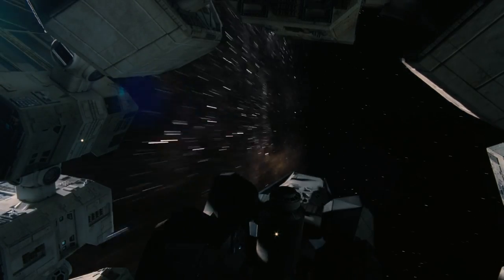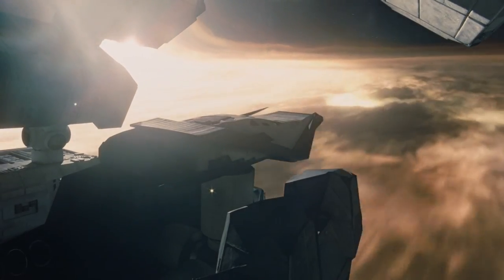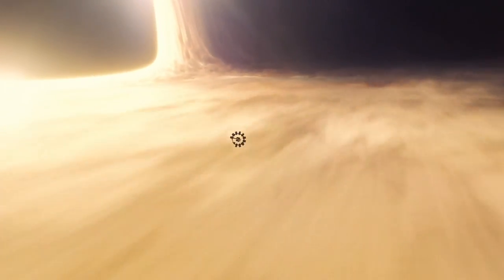Overall, the Endurance earned its name as its durable frame survived the tidal forces of the wormhole unharmed, and the redundant features in the design kept it flying after its sustained damage, allowing it to continue on with its mission.